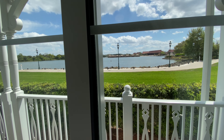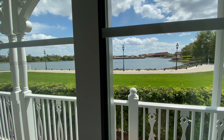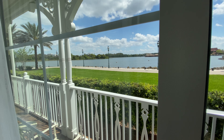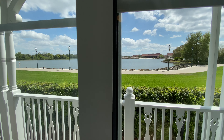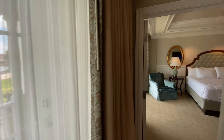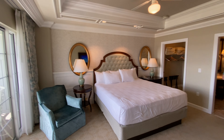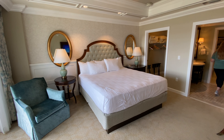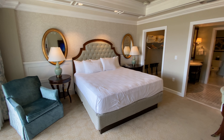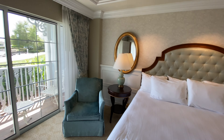There's our view from the two-bedroom out there. You can see the Poly, which is honestly a pro for me. You can also see the Contemporary. Some people don't like seeing the other resorts — I do, I like it. Even Caribbean Beach, I like. I like Caribbean Beach from Riviera. There's Haley getting caught on camera again — I made no promises that I wouldn't capture her on camera today.